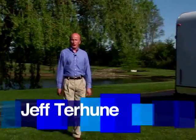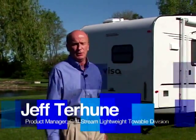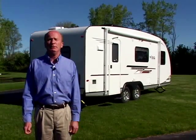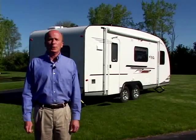Hello, my name is Jeff Triune and I'm the Product Manager for the Lightweight Division of Gulfstream Towables. Today we're going to take you through the all-new VISA. The VISA concept originated here in our design center in Napanee, Indiana, but before we went to construction we did extensive study of the European market.